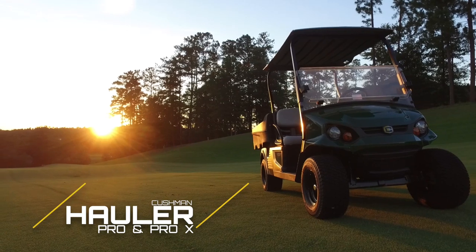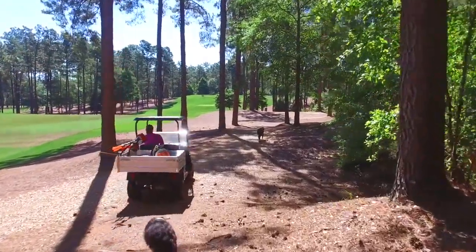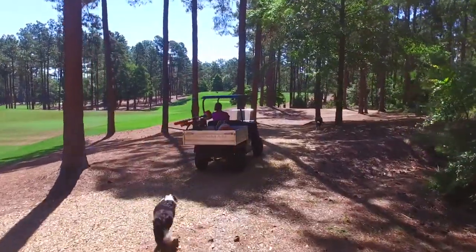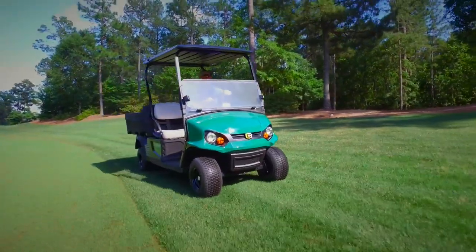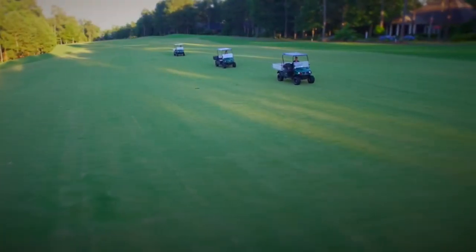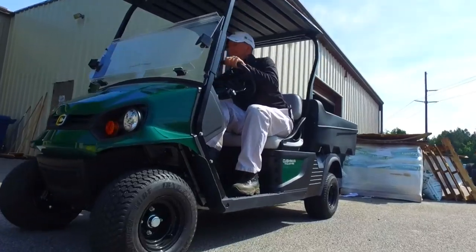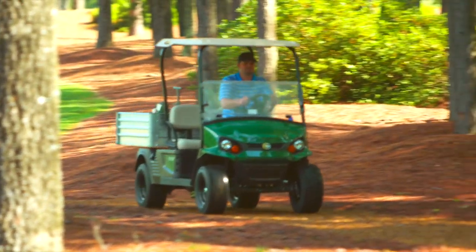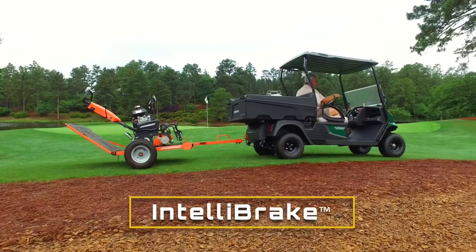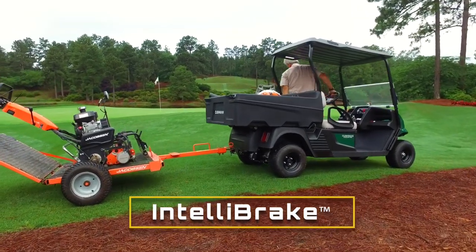The hauler Pro and Pro-X electric models feature an energy-efficient 72-volt AC drivetrain that generates a 50-mile range and has proven power to outperform gas models. The hauler Pro and hauler 1200 models are available with optional hydraulic brakes, and the hauler Pro can also be equipped with an Intelli-brake system that automatically applies the parking brake whenever the vehicle stops.